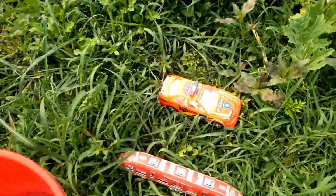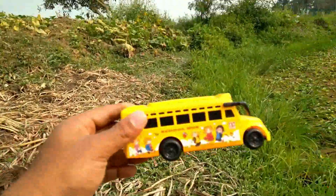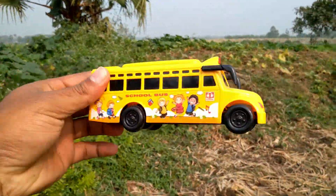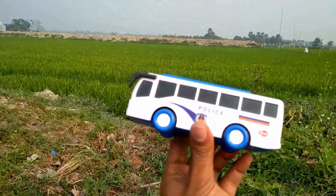Wow, oh my god, I got two vehicles! Another one, it's YOLO color school bus! Wow, I got another toy, it's a color police bus!